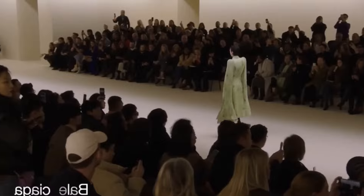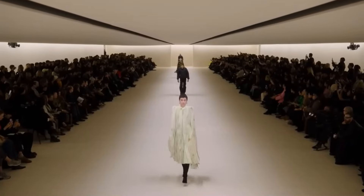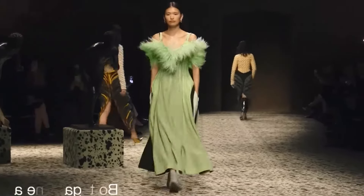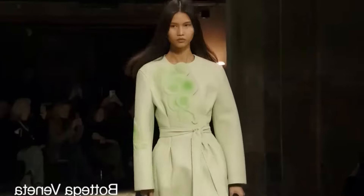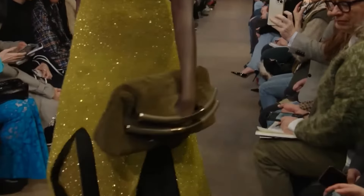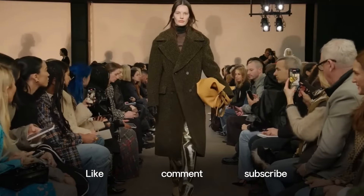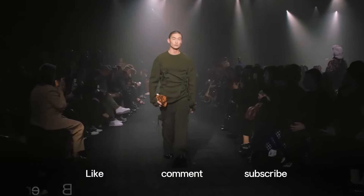And there you have it, folks — your ultimate guide to embracing 2024 color trends. Whether you're drawn to soft pastels or bold statements, there's a hue for everyone this season. So go ahead, experiment, have fun, and let your style shine. Don't forget to like, comment, and subscribe for more fashion content. Until next time, stay stylish!